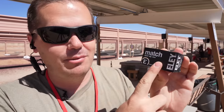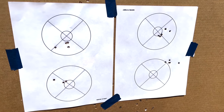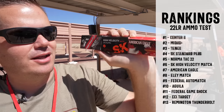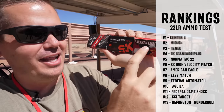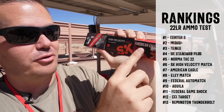The worst match ammunition in this test was the Ely Match — though that's not to say it's bad ammo. If you're just shooting one or two groups you can't even tell a difference. But on average this was shooting about 25% larger groups than the best ammo in the test. For mid-grade match ammunition, American Eagle surprisingly sneaked in there. This is cheaper stuff from Federal, and it did pretty well in all three of the guns.